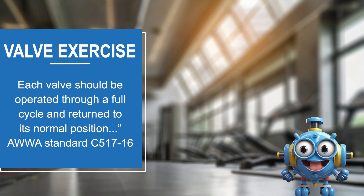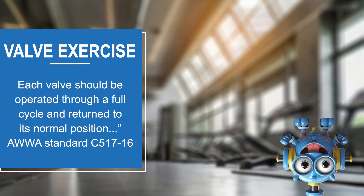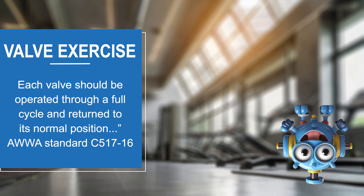Industry standards or instruction manuals from valve manufacturers may have instructions on how to exercise specific types of valves. But in general, it's important to move the valve through its entire range of motion.